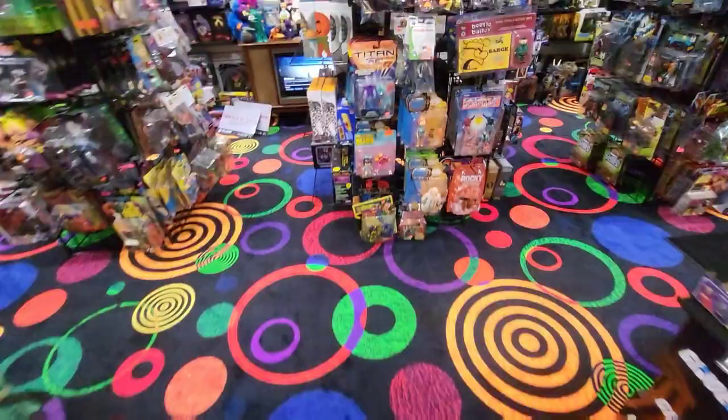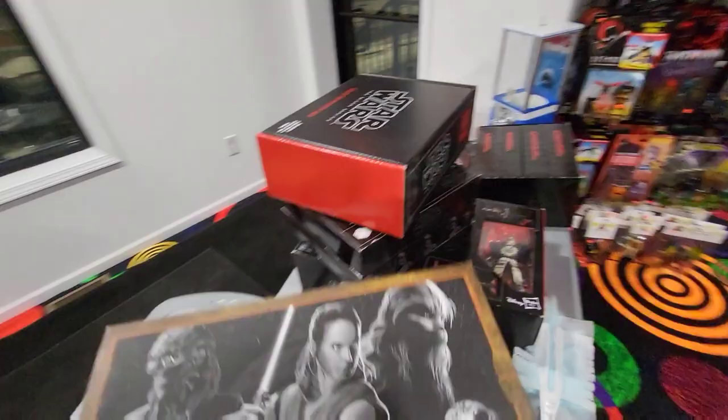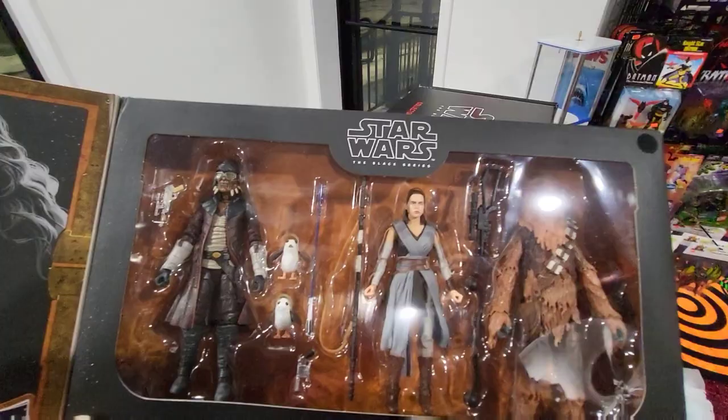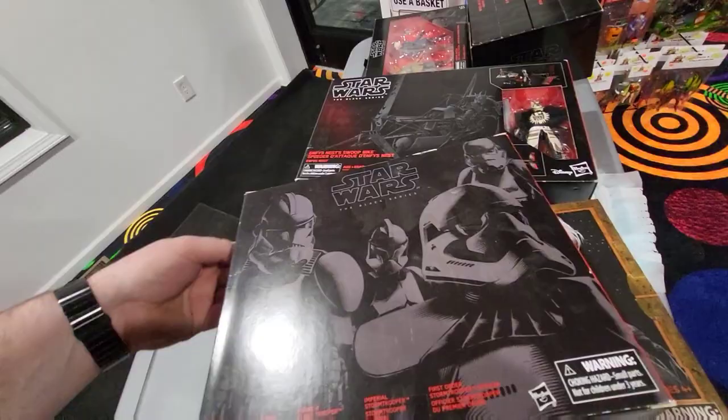I already started getting stuff put out — I figured I better do a video to show everybody. We got a Smuggler's Run set — if you want that one, it's $64 and you get four figures: Chewie, Rey, the Porgs, and Hondo Onaka. It's a cool little set. There's a Collector's Mystery Box — I don't know what's in it, it's a mystery. And there's this Stormtrooper evolution set — neat little set.